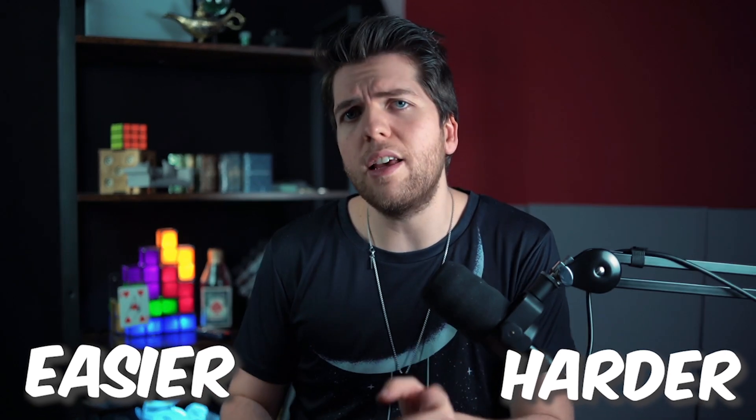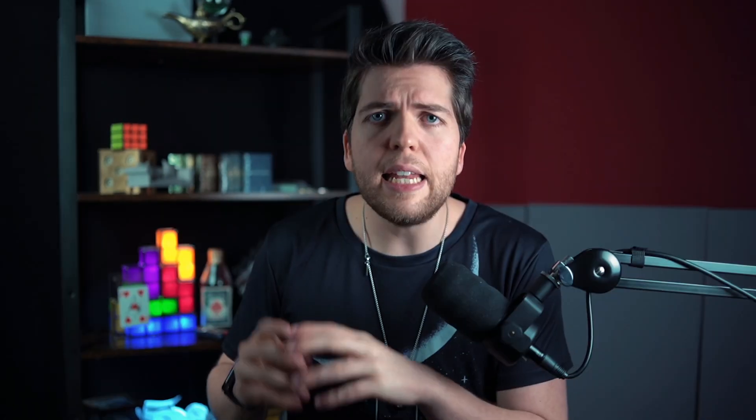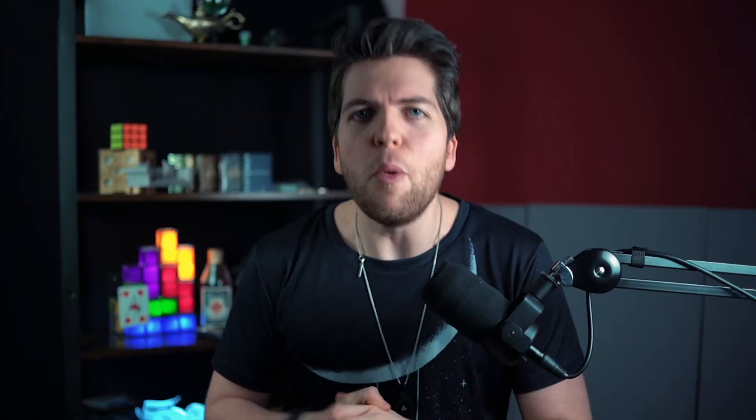That's a good question, and it's actually easier and also harder than I thought. Since you can't just put your NFT on Amazon or eBay and sell it for classic dollars, you need to jump a bit deeper into the crypto world: set up a wallet, buy cryptocurrency to cover gas fees — and what the hell are gas fees? — and then you can start minting your NFTs. We'll cover all of this in this video.